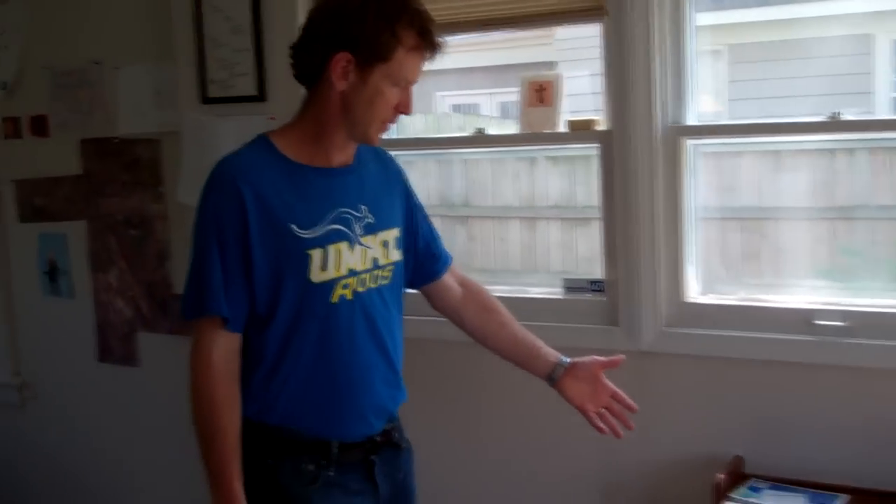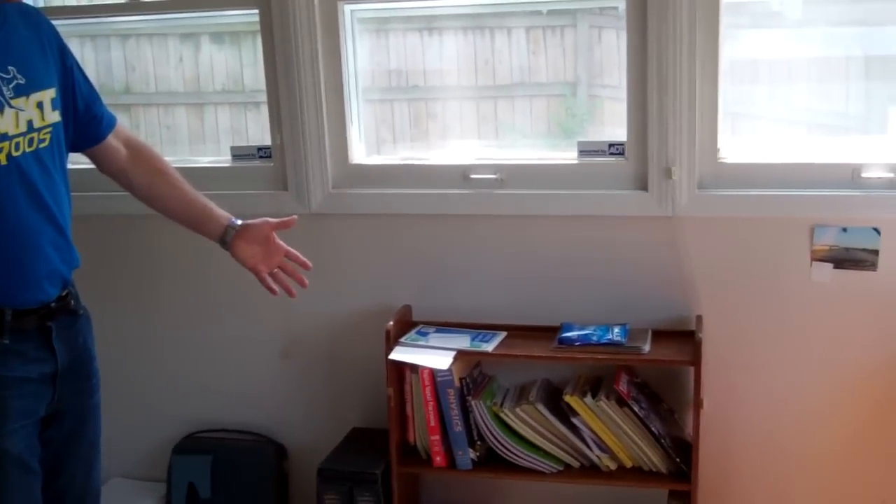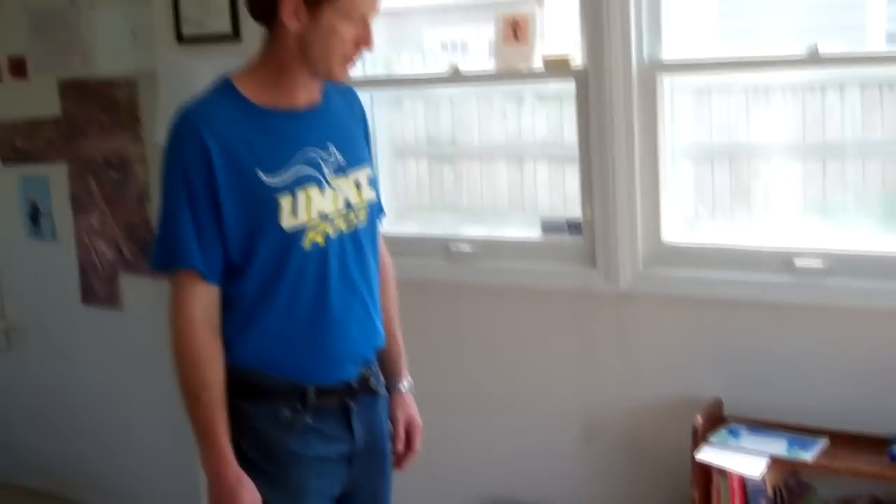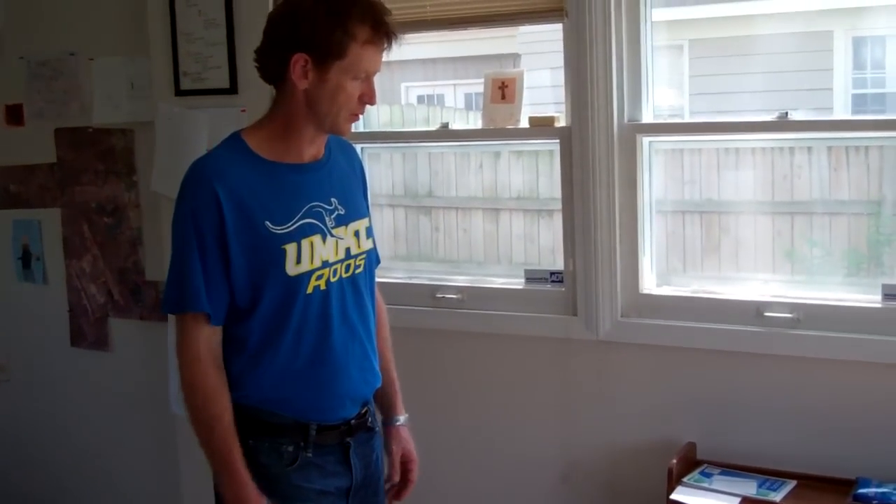Here are all of my reporting notebooks from those trips to Iraq. I've written for the Washington Post, NPR, and Slate Magazine. I was in Iraq in 2006 and 2010.